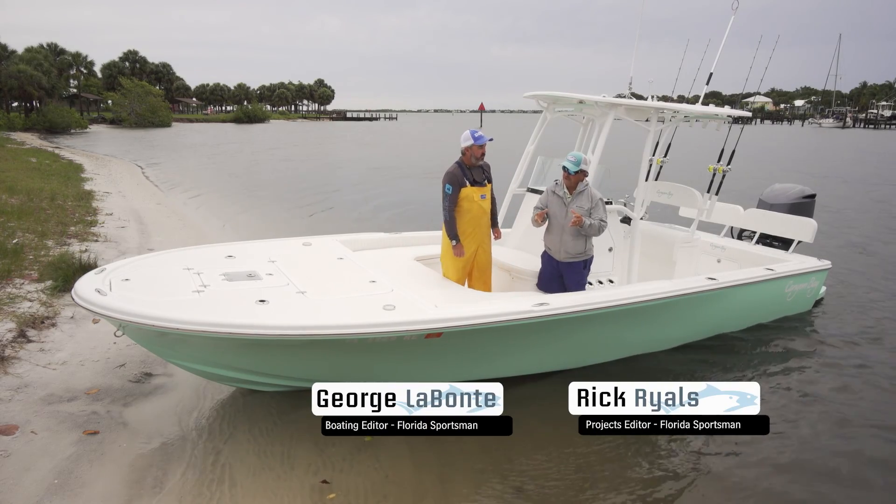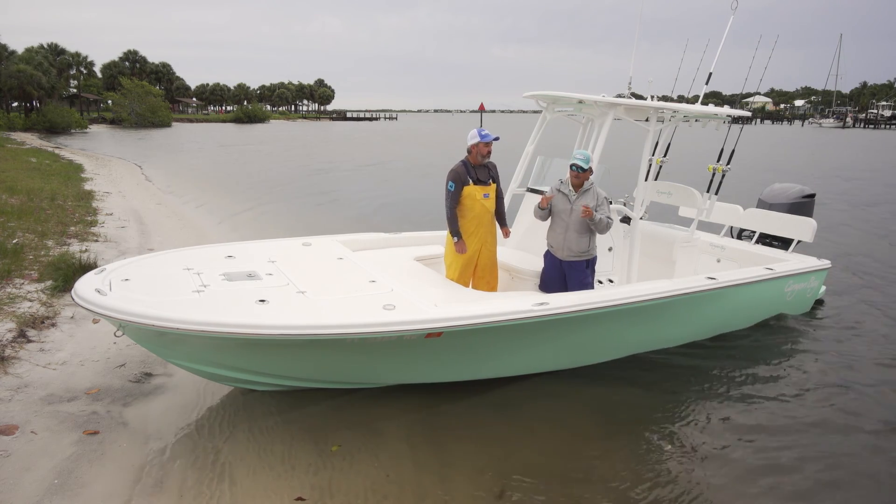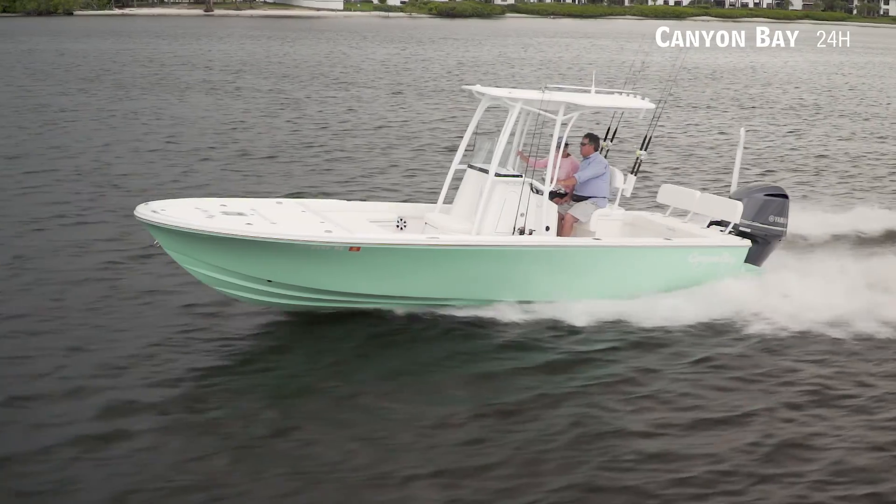We're here this morning on the Canyon Bay 24H. The H, of course, stands for hybrid. Let me tell you, I was a fan from the minute I saw this boat. Well, you remember when we first started seeing bay boats — it was like the year of the bay boat. It's been a couple years of the bay boat.